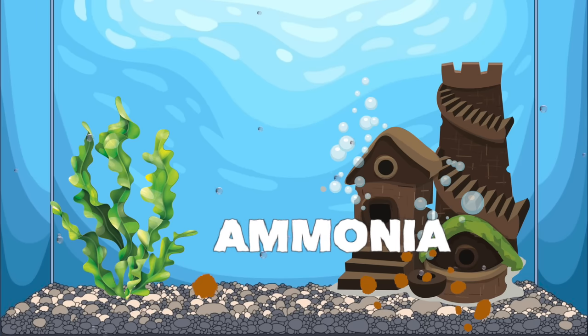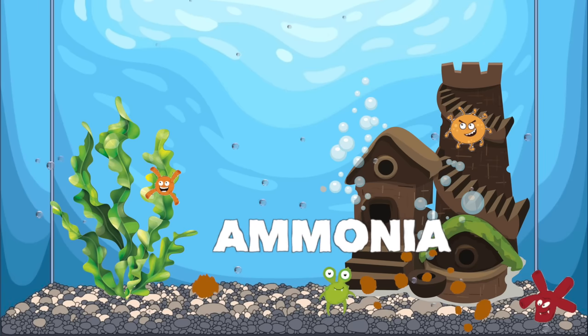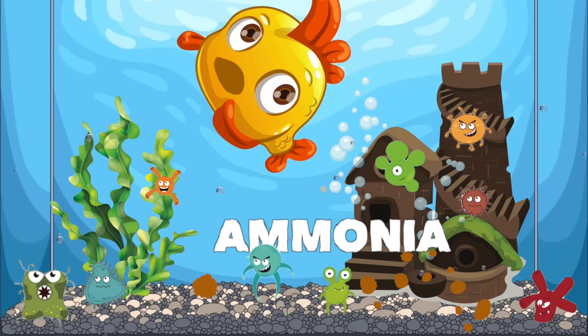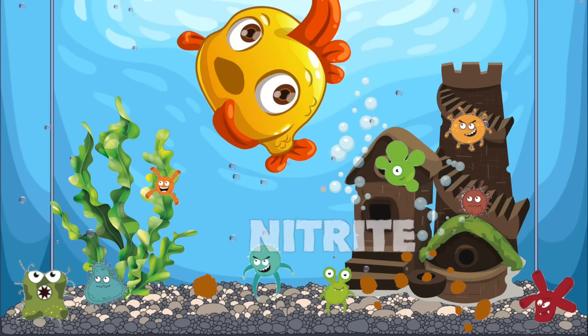So does this mean your tank is on fire and all of your fish are going to die? No, and I'm going to help you get through that later in this video. But first I want to talk about how nature intervenes and solves this problem naturally. There's an amazing thing that happens in our aquariums: bacteria builds up on surfaces, and this bacteria is critical to all living things in the tank's survival. We're going to refer to it as beneficial bacteria to make things easier.